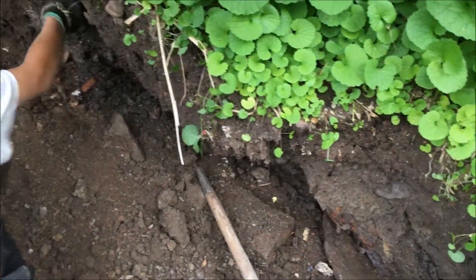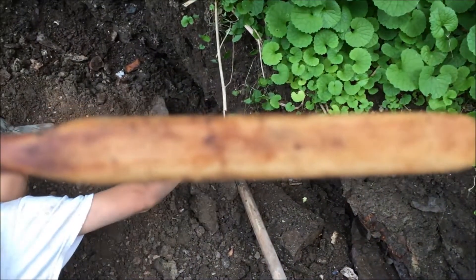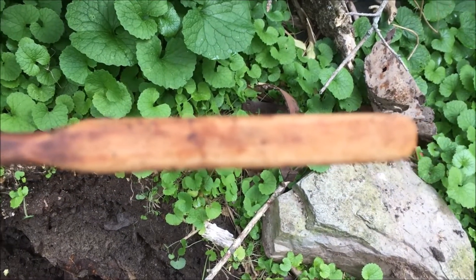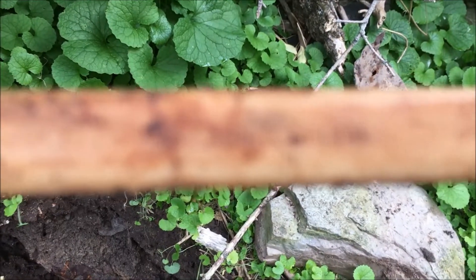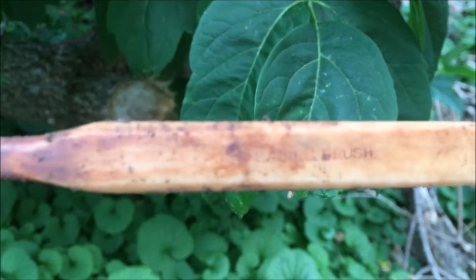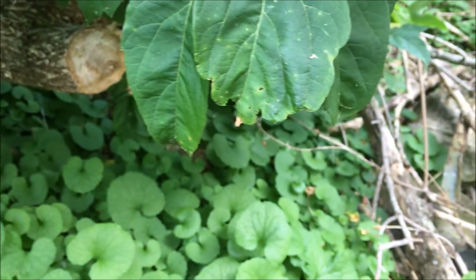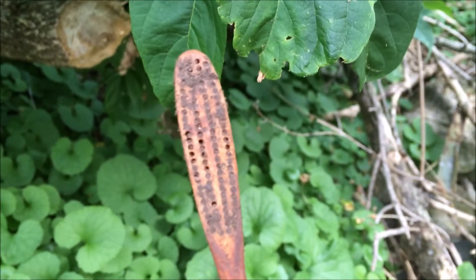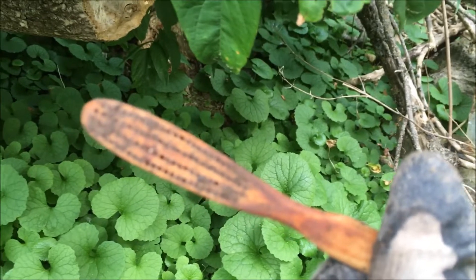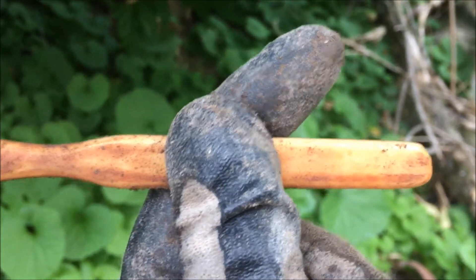Neil just pulled this out — we found another toothbrush. It says 'Our Lady's Brush.' That thing has got a huge long handle. If you stuck that in your mouth, that'd be enough to choke a horse. Another neat bone toothbrush.